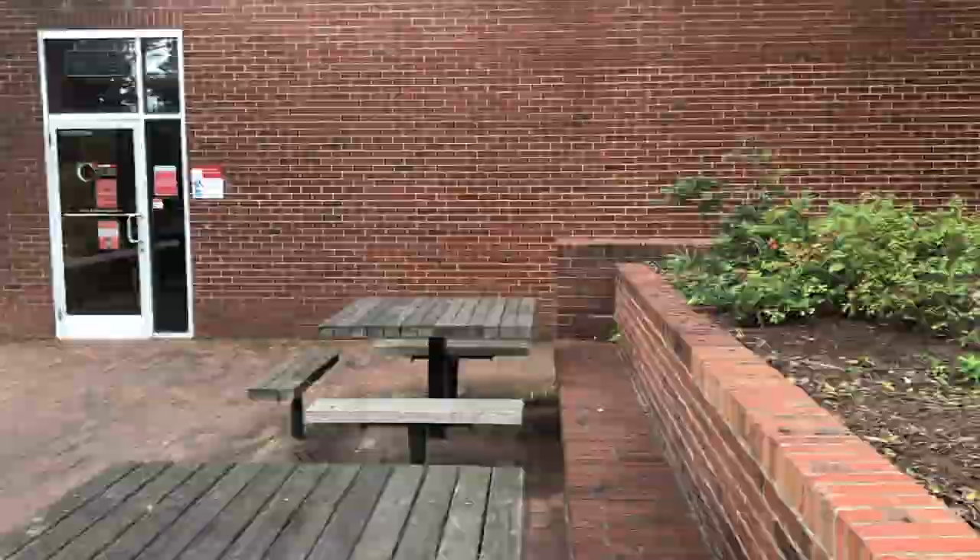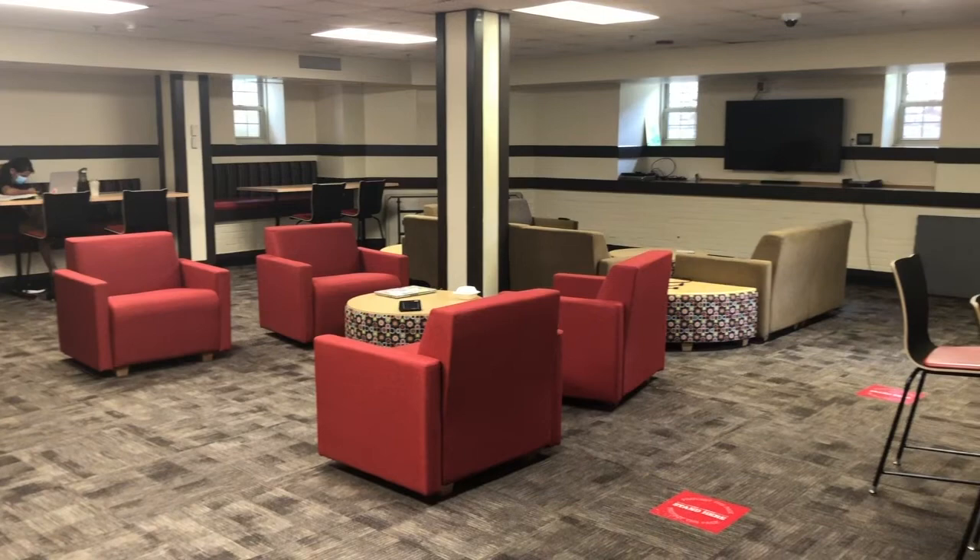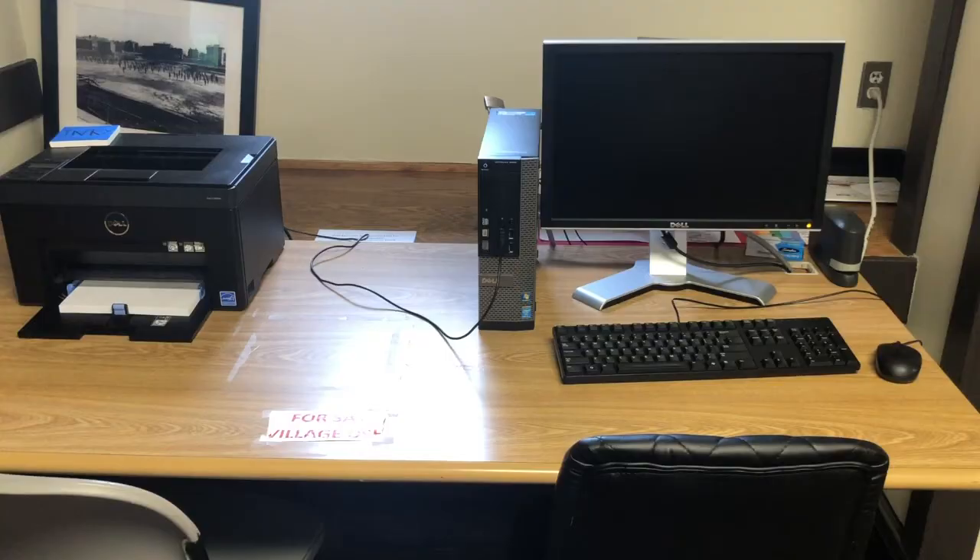Now we're heading inside to our lounge on the basement floor. This lounge holds lots of seating areas and a TV that's for resident use. There are also two computers in the lounge that connect to a printer for Say Village use only.